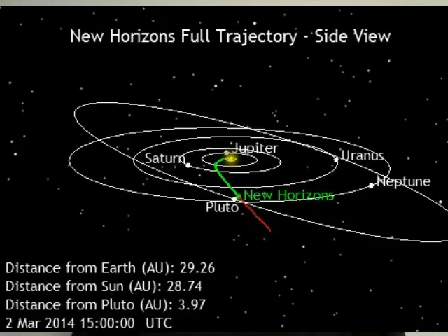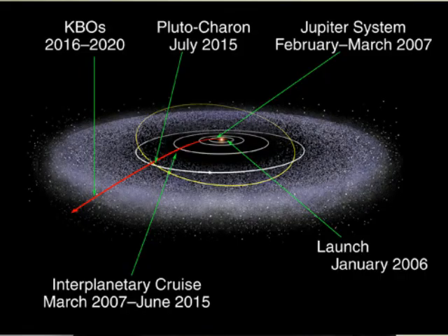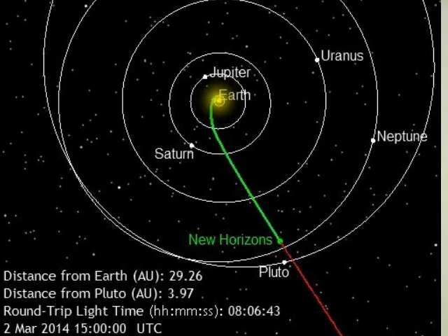As of July 2015, it's going to actually reach its closest encounter with Pluto itself. I'm going to put up some of the slides and pictures of where it's at right now. You can go to the NASA website — they update it every hour on the hour — and you can see exactly where the craft is right now in relation. It's just under four astronomical units from Pluto right now, traveling at about 31,000 miles per hour.